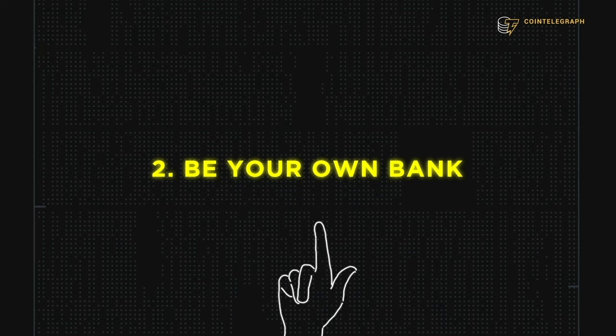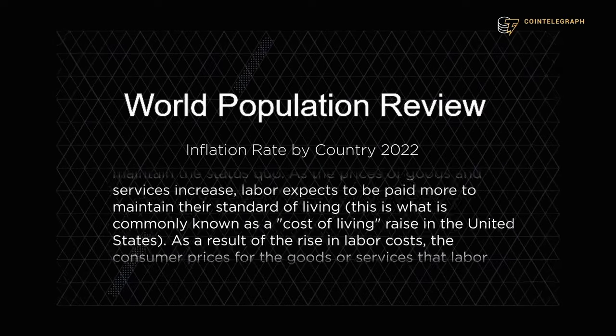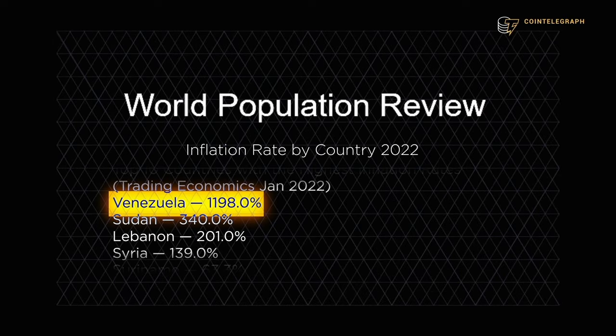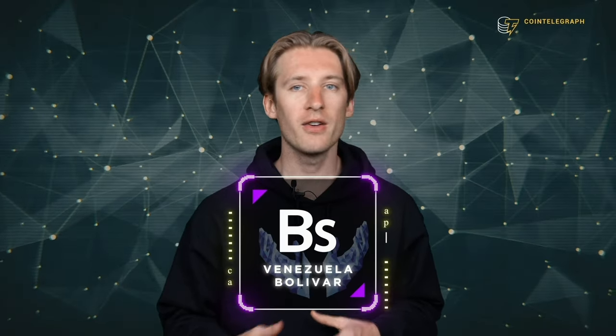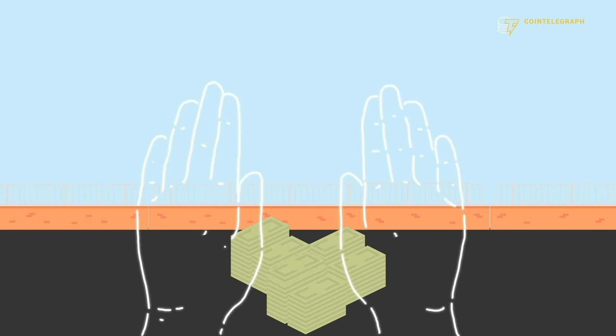This brings us to the next unique feature of stablecoins: you don't need a bank to hold them or transfer them. This opens up a world of opportunities. Imagine you live in Venezuela, where the recorded inflation rate at the start of 2022 was 1,198%. That means the official currency, the bolivar, is losing value faster than any other currency in the world — the absolute last thing you want to be holding.